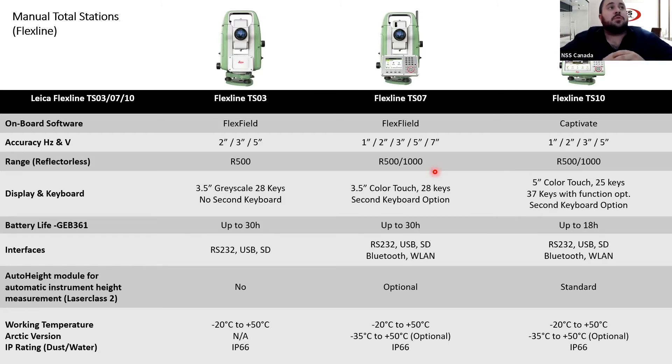The auto height module is a new module that Leica recently came out with for most of their instruments — a very cool feature. In the past when you set up your total station on a tripod, you'd have to put your measuring tape down to the ground and measure to the crosshair at the center of your scope. Nowadays, when you set up your instrument on the tripod, you simply hit a button and it works just like a disco — it'll shoot a distance to the ground, pick up your height, and your total station will have its height set up. This works on the TS07 and the TS10, and we'll talk about robotic total stations that have it later.